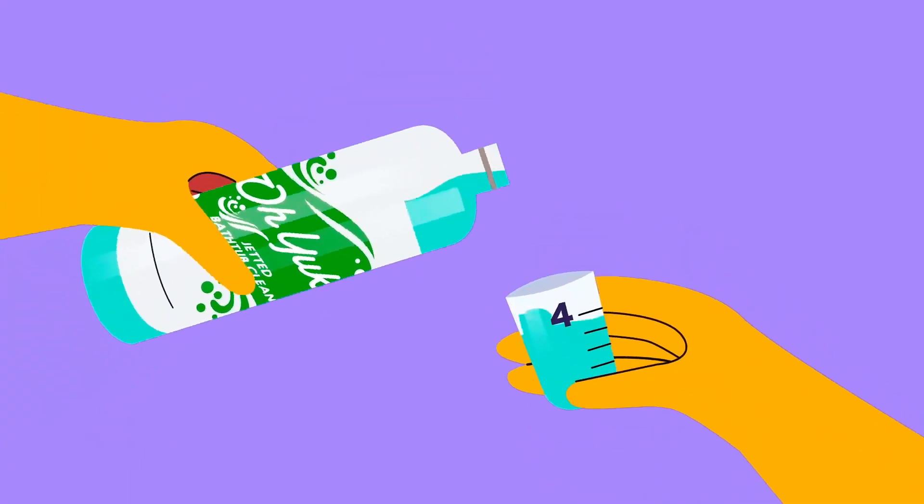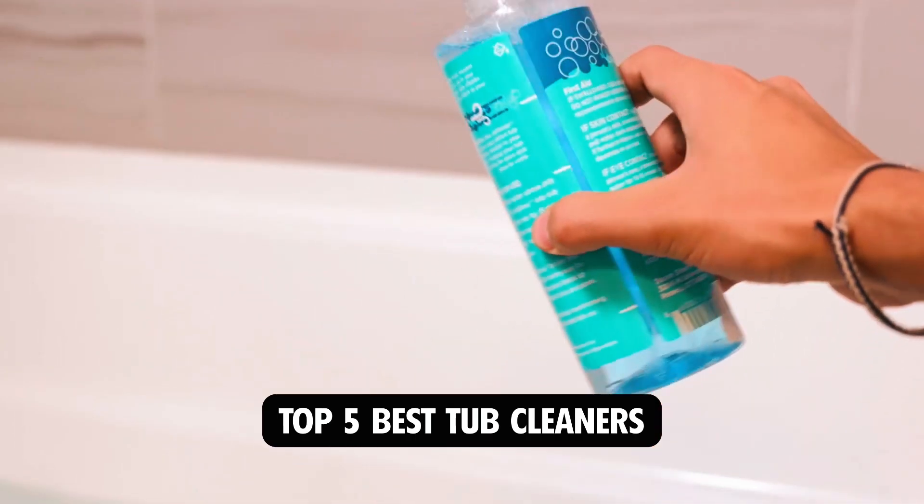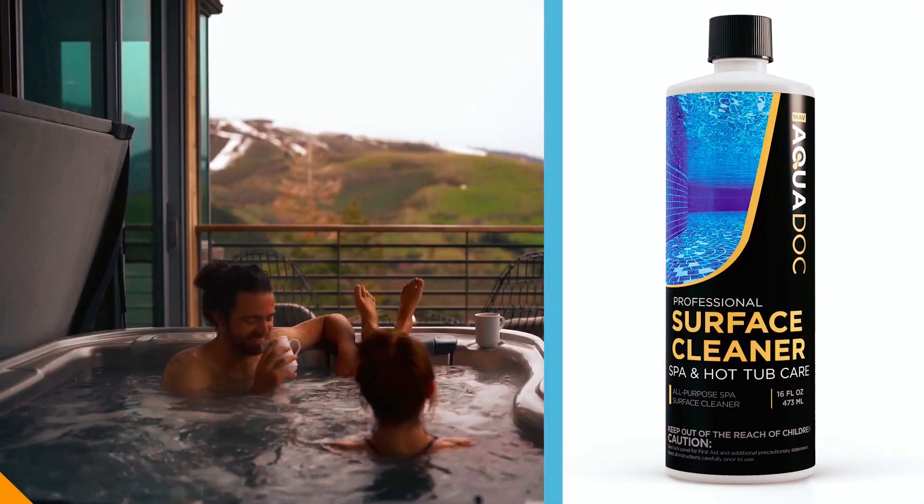Hi there. In today's video, we will showcase the top five best tub cleaners you can buy this year. Let's start.